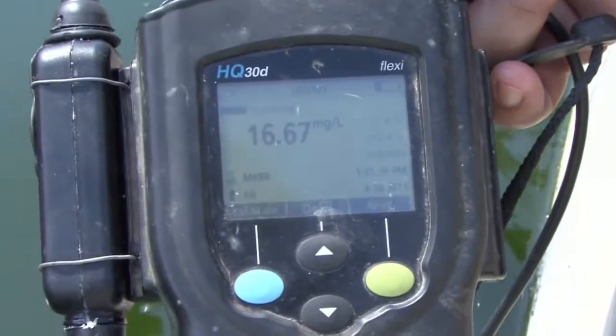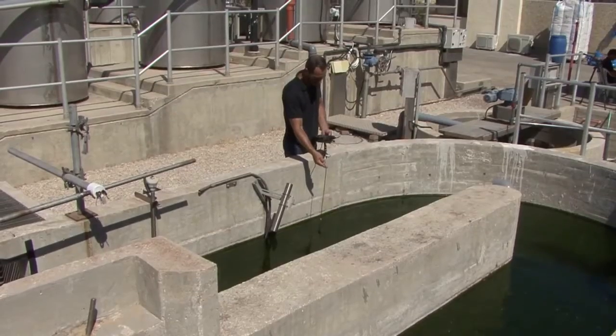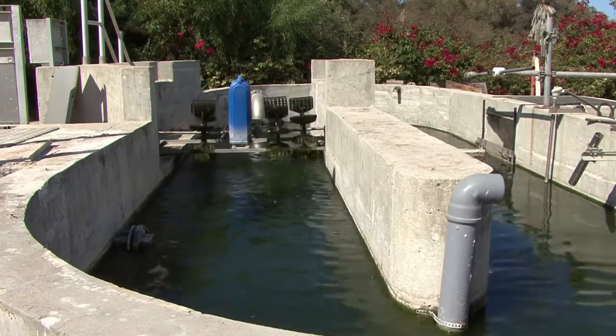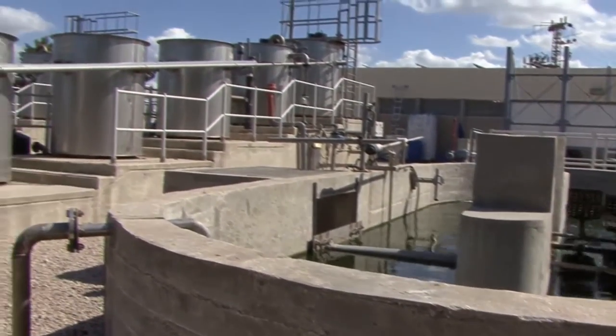They produce high dissolved oxygen in the liquid. This liquid is then recirculated through the fixed film system, supplying the oxygen for the bacterial decomposition of the organic pollutants.